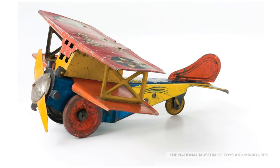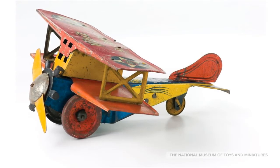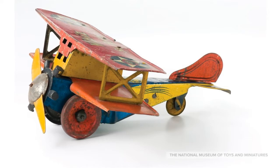The Wiz Skyfighter's wheels and propeller are moved by a system of five gears and a key. This toy can be found in the Toys from the Attic exhibit.